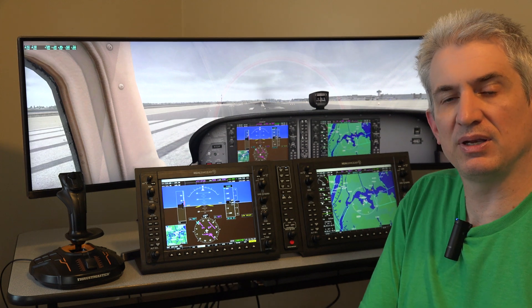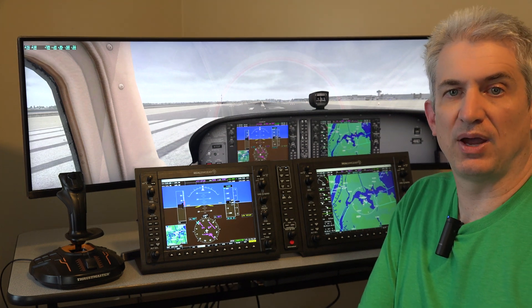That might vary depending on your hardware, but that's what I'm seeing on my hardware.